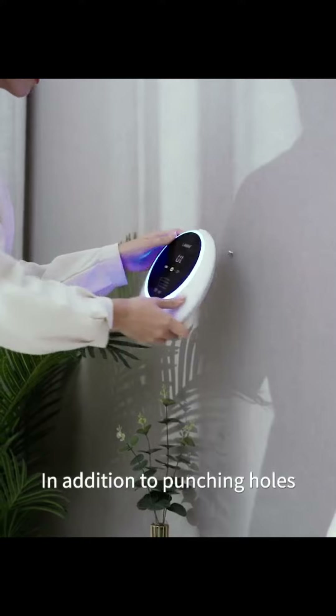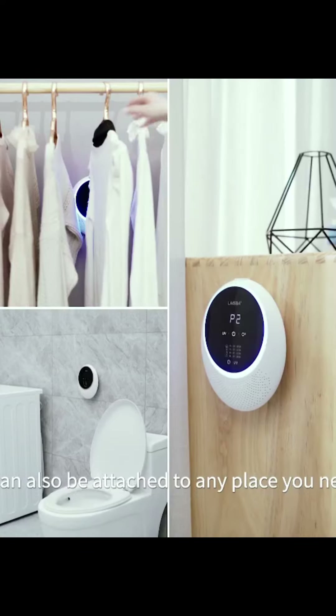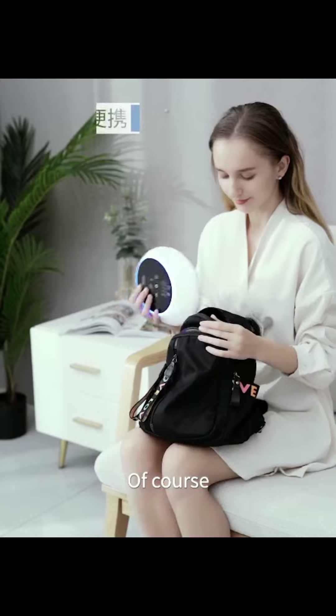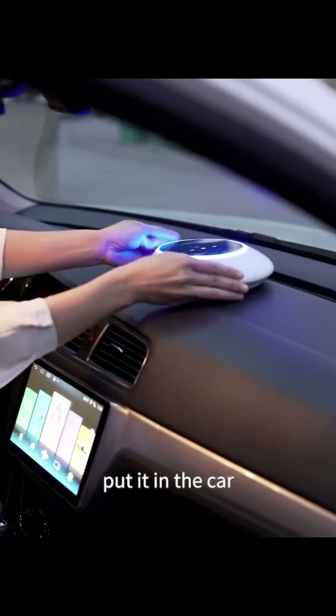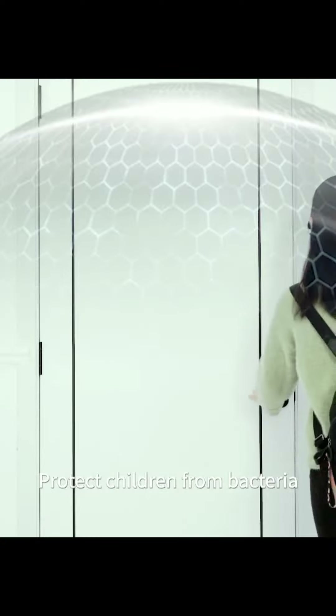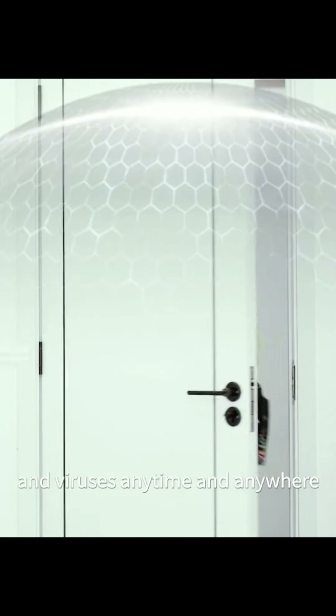In addition to punching holes, it can also be attached to any place you need. Of course, you can take it with you or put it in the car. Protect children from bacteria and viruses anytime and anywhere.